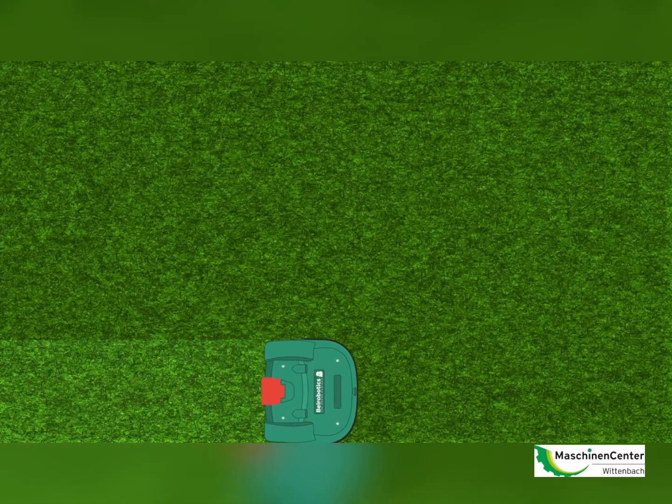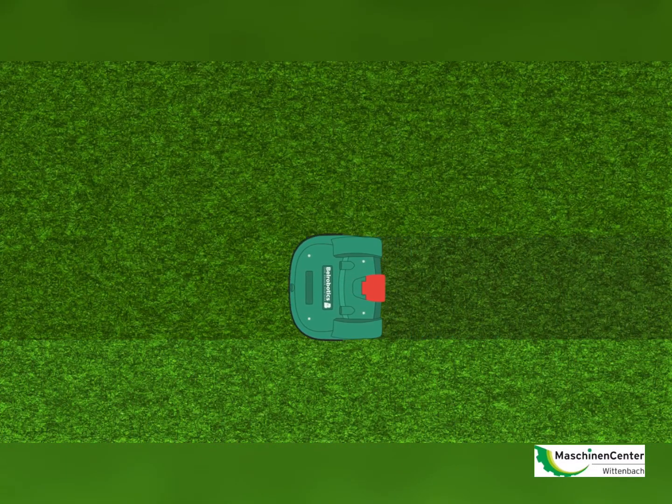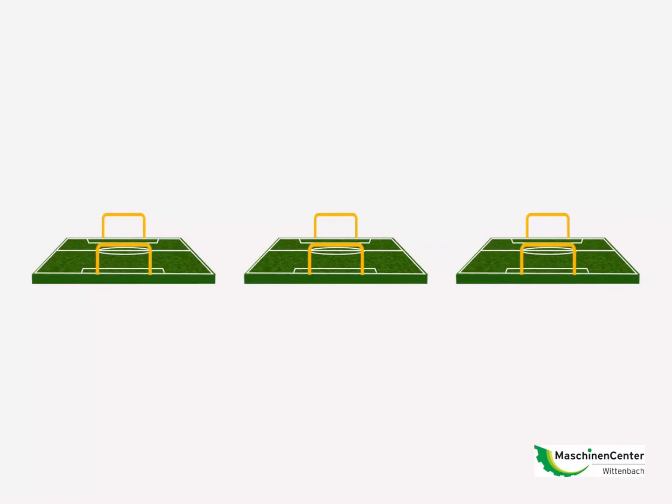The robot mower can now mow in straight lines with multiple configurations available. The robotic mowers can cover an area equivalent to three football pitches in one day.